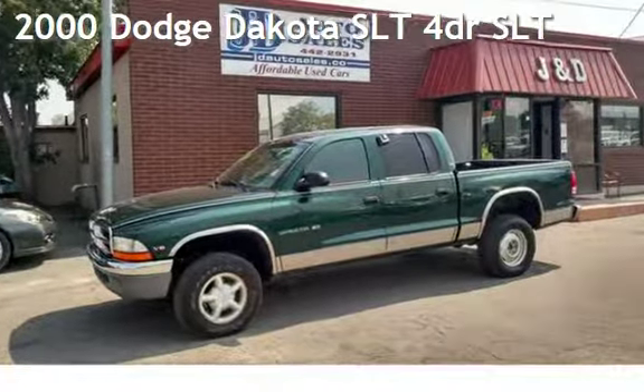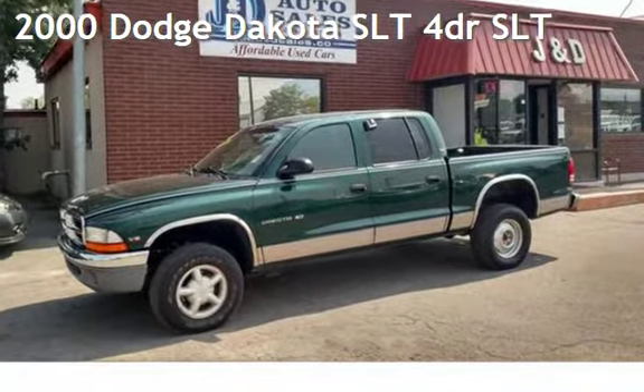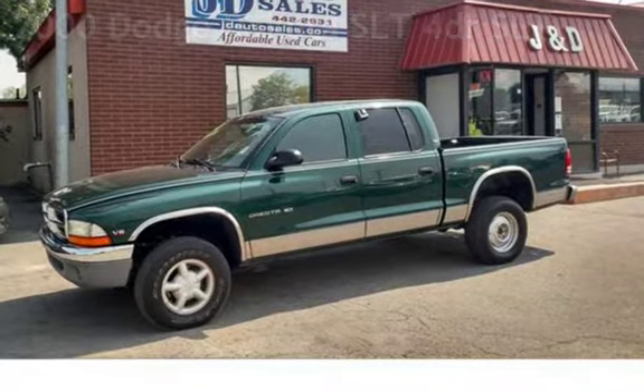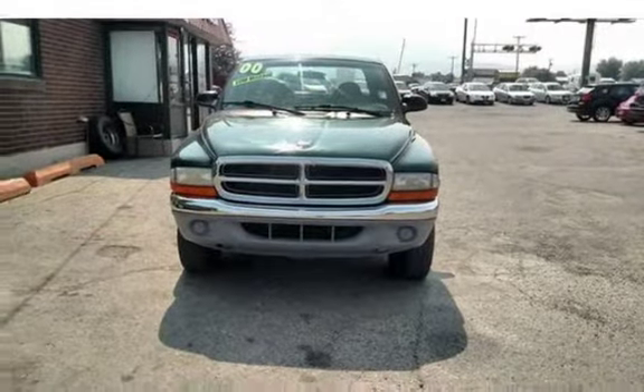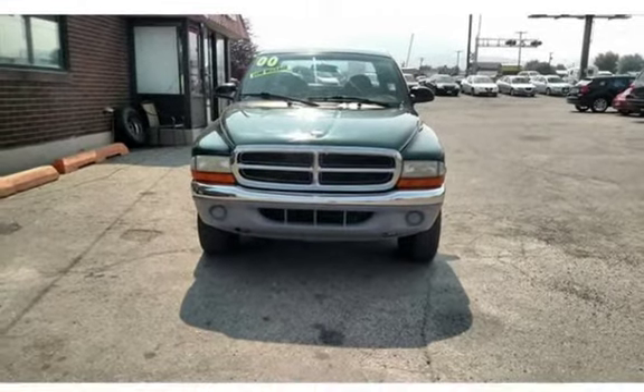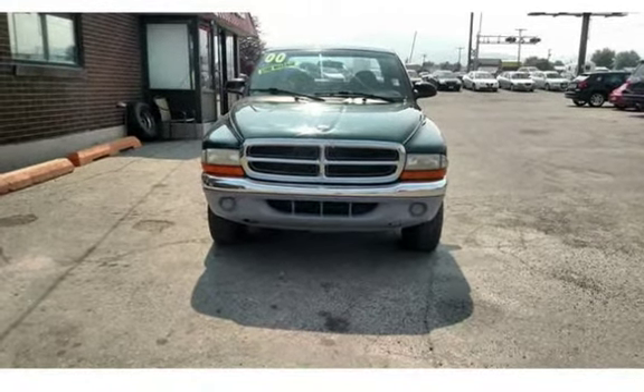Check out this 2000 Dodge Dakota SLT. This four-door truck has a six-cylinder, 3.9-liter V6 engine, with four-wheel drive and an automatic transmission.